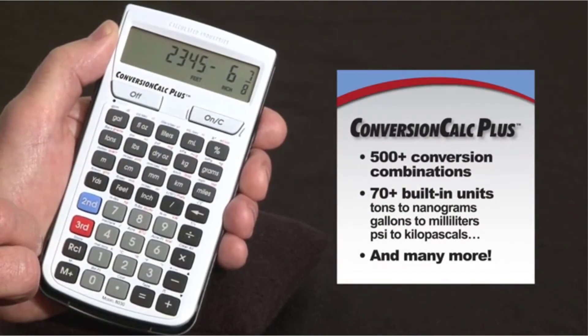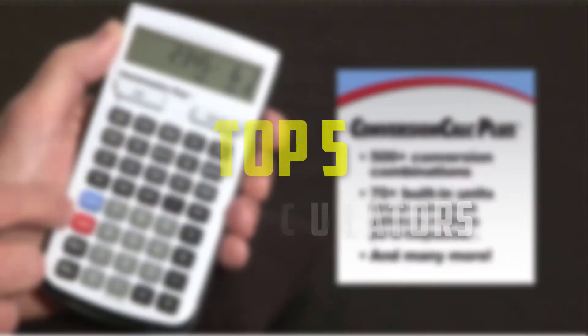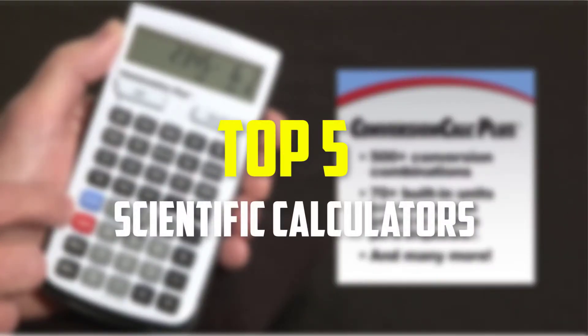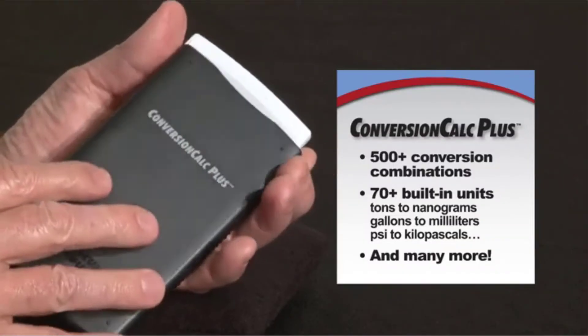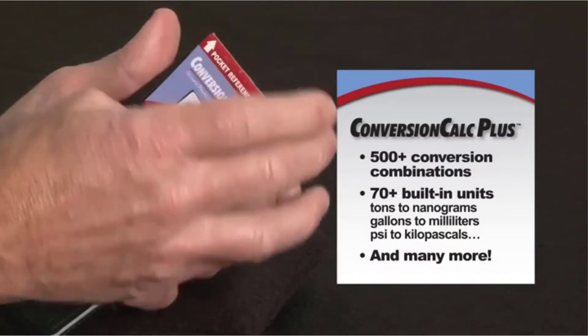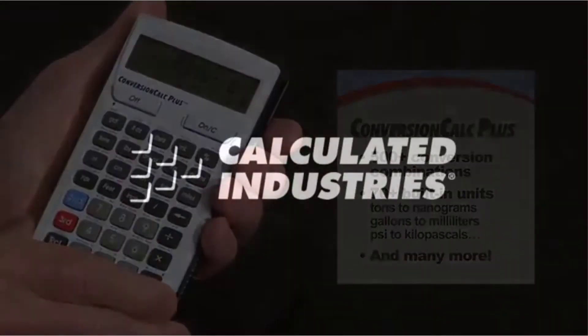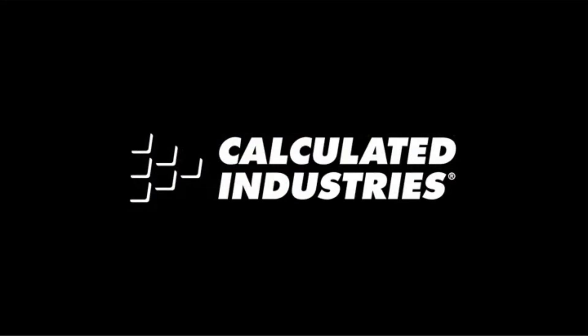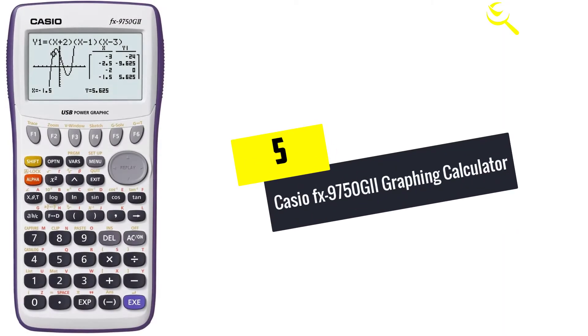Hello everyone, welcome back to our new video. In this video I will give you more information about the top 5 best scientific calculators that are available on the market. I made this list based on my personal research, and I tried to list them based on their price, quality, durability, and more. To find out more information about these products, you can check out the description down below. So let's get started.